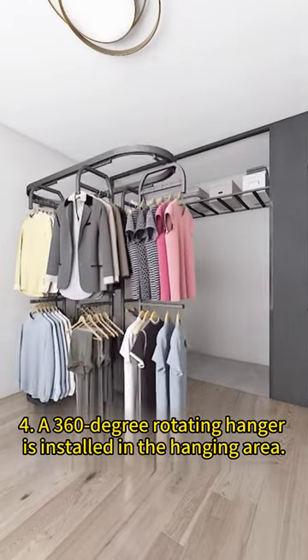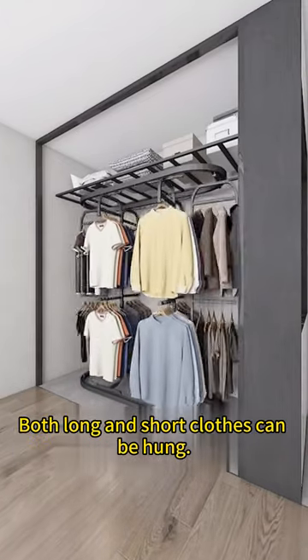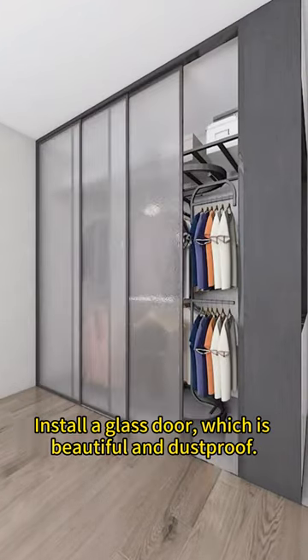4. A 360-degree rotating hanger is installed in the hanging area. Both long and short clothes can be hung. No matter how many clothes you have, you don't have to worry. Install a glass door, which is beautiful and dustproof.